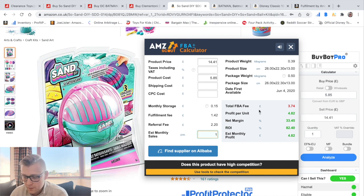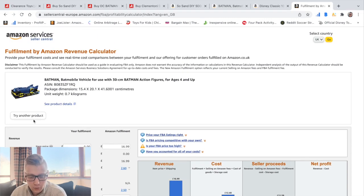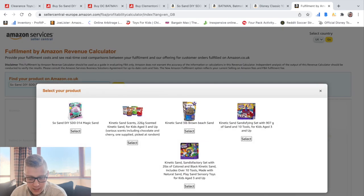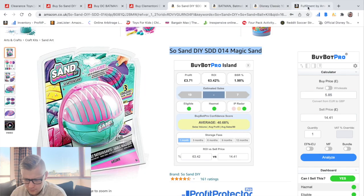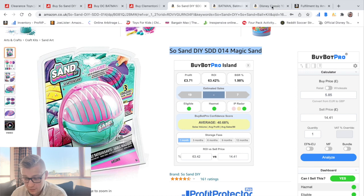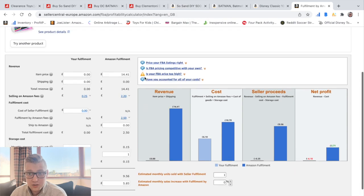It still gives you an indication though. Another tool I like using is the Fulfilled by Amazon Revenue Calculator — it's free as well. You copy and paste the name of the product, select the product, type in the selling price and how much you bought it for — in this case £5.85. Click Calculate, and it works out your profit: £3.71, which is slightly higher. This is another free tool to use.